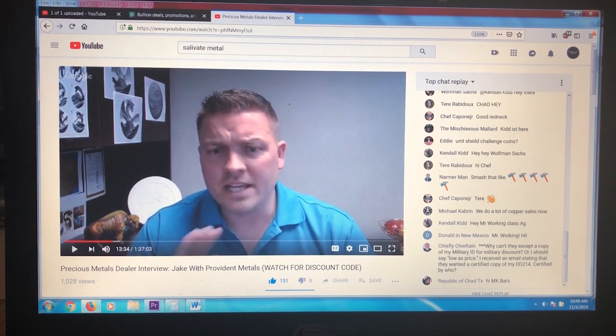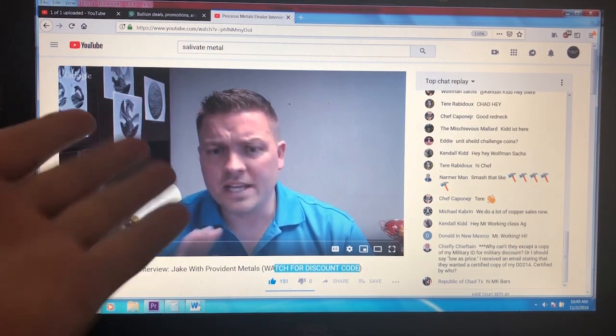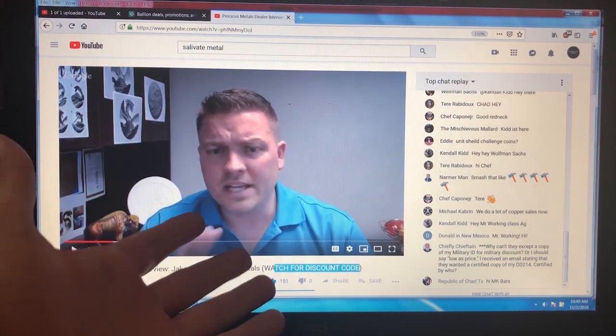You all know I love Provident Metals — they're probably my top online dealer. It was a great interview that talked a lot about Provident. He gave out a discount code during the stream, and I watched it this morning to catch up because I was really interested.